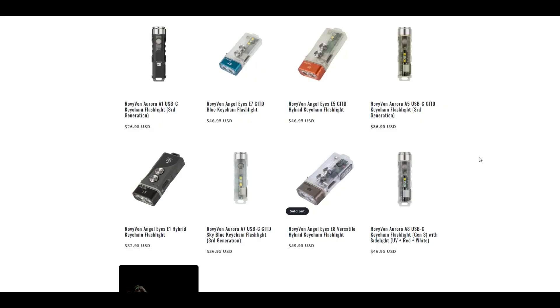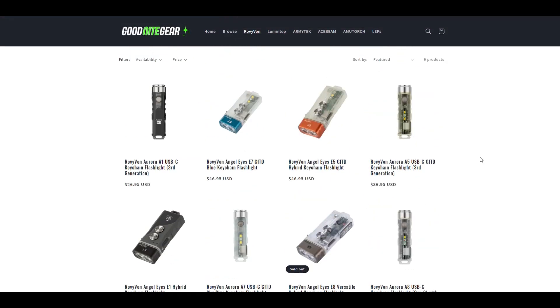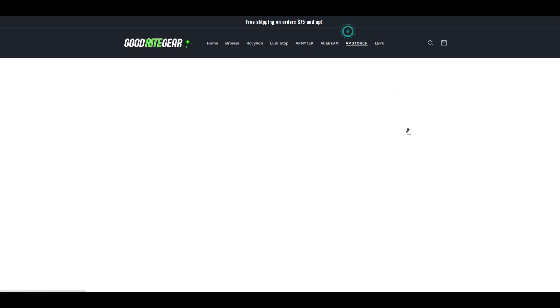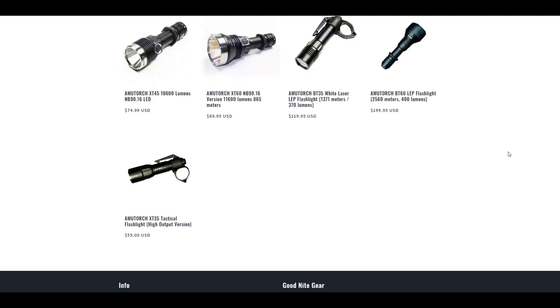They also have the Angel Eye series which have built-in batteries and also run on a double A. There are a handful of different body and emitter options on most of these lights and I did a video breaking down the features which I'll link below. Amatorge makes some great budget-friendly lights with really high outputs, so if you're looking for something affordable with a lot of lumens these are worth checking out. They also have a new line of LEP lights.